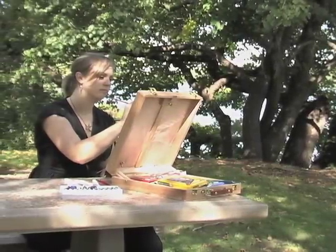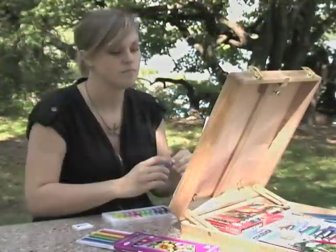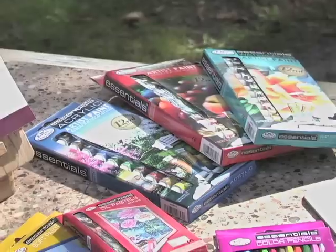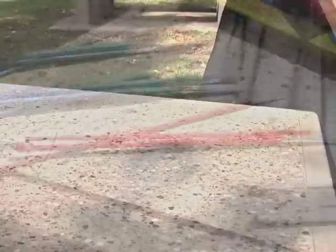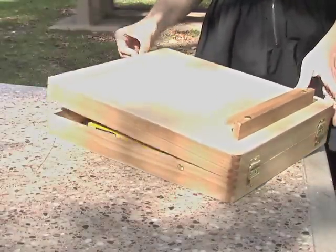Outdoors or indoors, city or country, here's a huge 102-piece art set to help you create your personal masterpieces. It's the whole package of supplies for painting and drawing in a wide variety of styles. And it's very portable in its solid wood box that doubles as an easel.